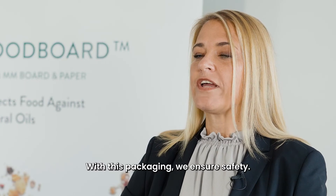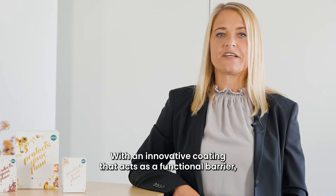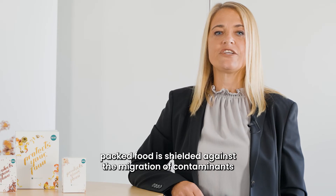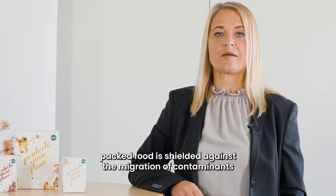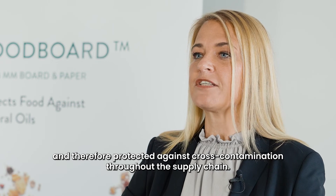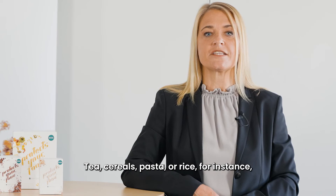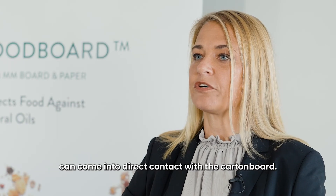With this packaging we ensure safety and quality. With an innovative coating that acts as a functional barrier, packed food is shielded against the migration of contaminants and therefore protected against cross-contamination throughout the supply chain. Tea, cereals, pasta or rice, for instance, can come into direct contact with the carton board.